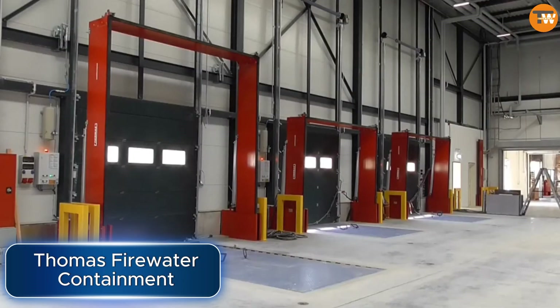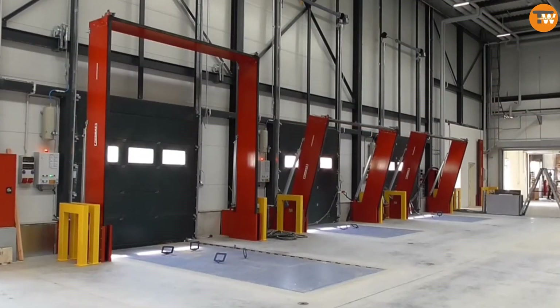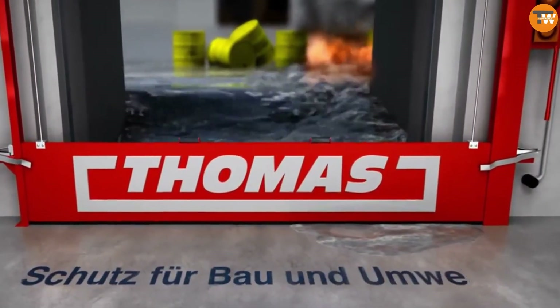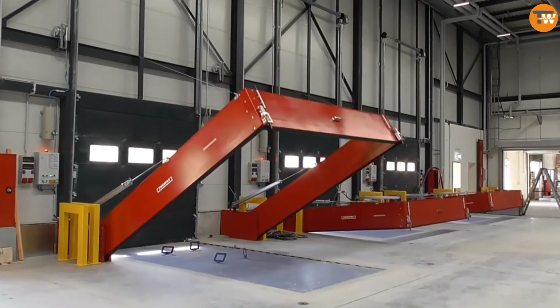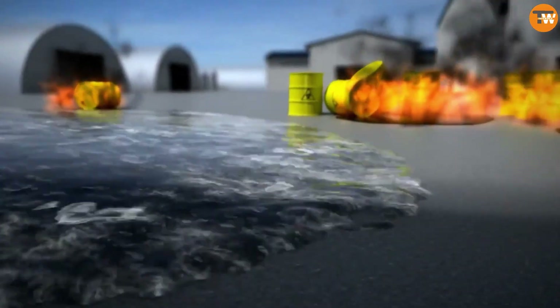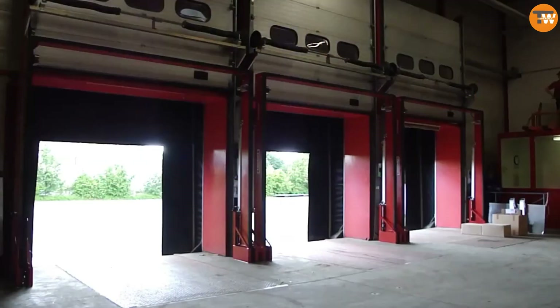The Thomas Firewater Containment System is a clever invention from a German team. They came up with a new way to handle fires, especially in industrial areas. When a warehouse catches fire, it's not just the fire that causes damage, but also the water and foam used to put it out, which can affect nearby buildings and possibly cause flooding.